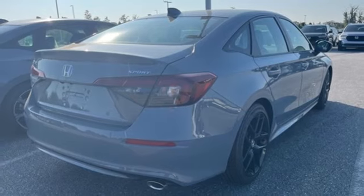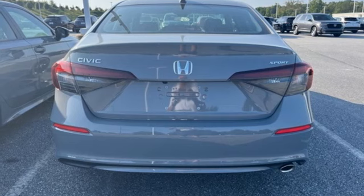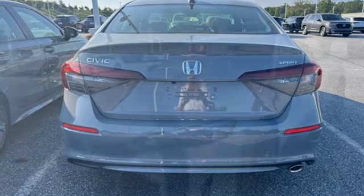Manual tilting steering column, inline 4-cylinder engine, aluminum wheels, gas pressurized shocks, and steering assist cruise control.